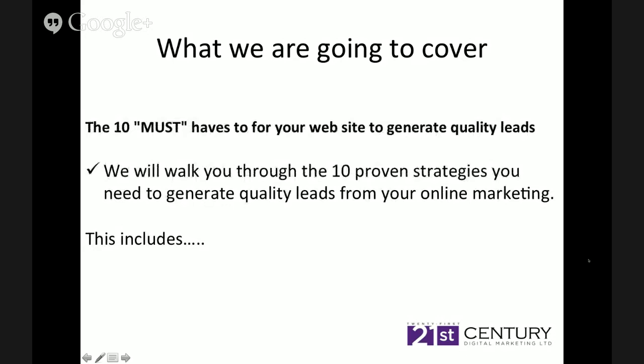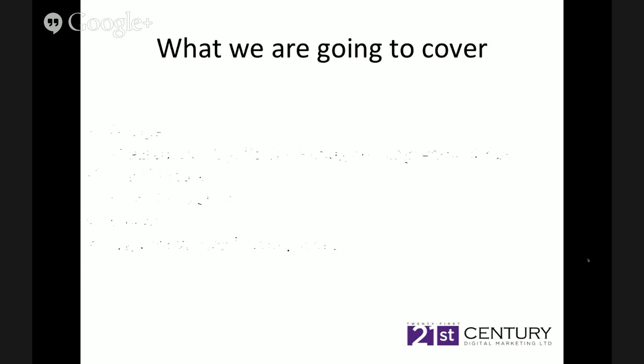We're also going to cover the 10 must-haves for your website to generate quality leads. We're going to walk you through the 10 proven strategies you need to generate quality leads from your online marketing, and this includes Google. We're going to talk about four different areas of Google — Neil's going to help us with that. We're going to talk about search, display, remarketing and engagement ads — a very brief summary of that.